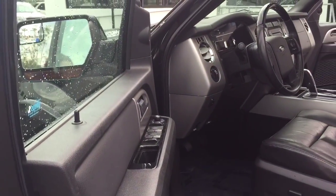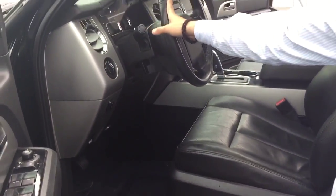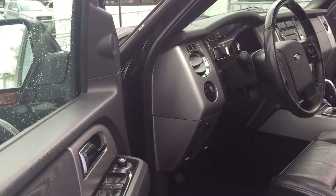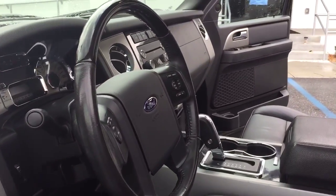It has all power options, power seats, lumbar support, steering wheel audio controllers, and electronic pedal adjusters. You also have a sunroof. Everything is in really good condition. Stephanie's going to show you a little bit closer.